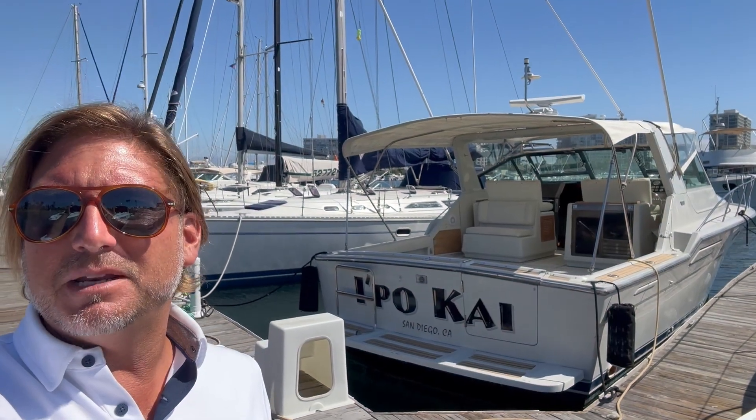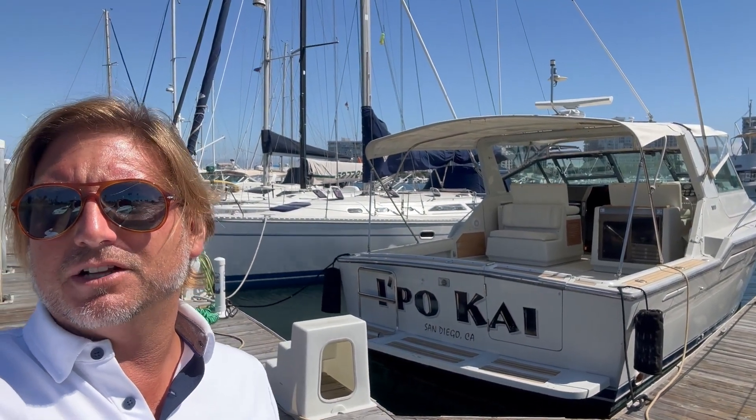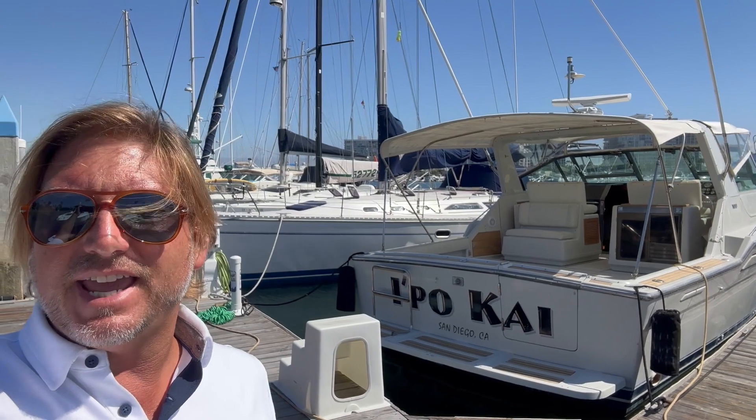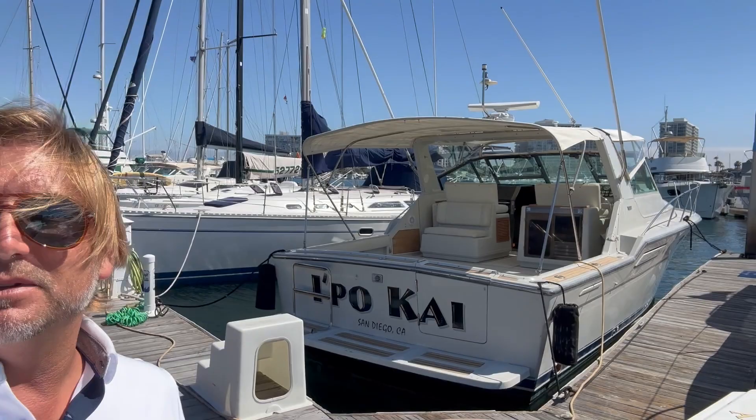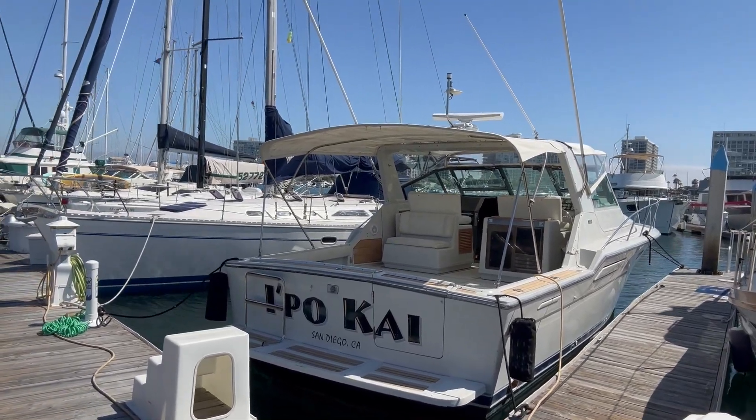Hi everyone, Ian here, and behind me is a new listing. This particular vessel is a 1987 Tierra Yachts 36 Open. Let me show you some of the features and benefits that it has to offer.